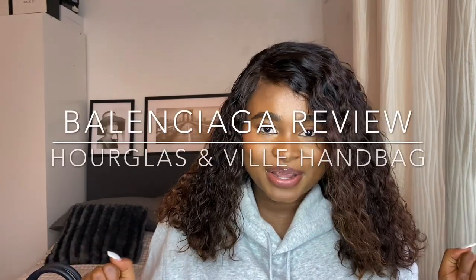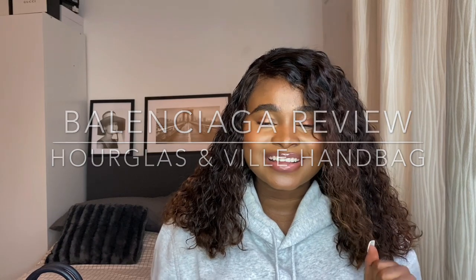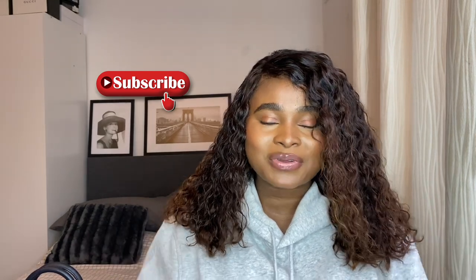Hey guys, welcome back to my YouTube channel. Thank you for tuning back in. For those who are new to my channel, please don't forget to subscribe and turn on the notification bell so that every time I post a new video you'll be the first to know. Today it's a review video.